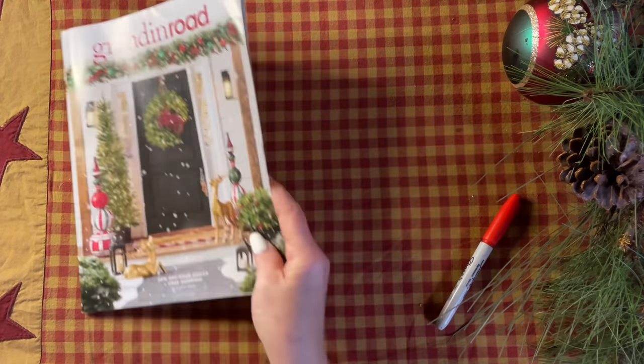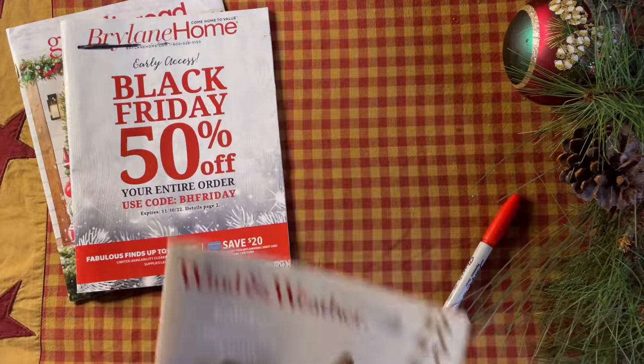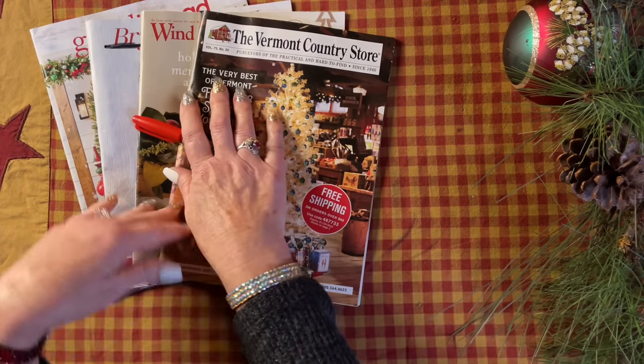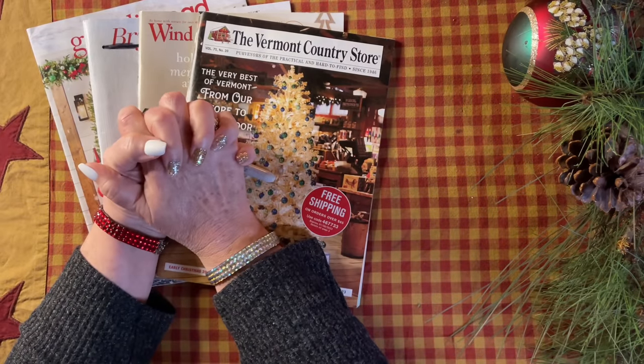Okay guys, that's it — thank you so much for joining me. I hope looking through these pages is getting you in the holiday spirit. Merry early Christmas to you all! Happy holidays!